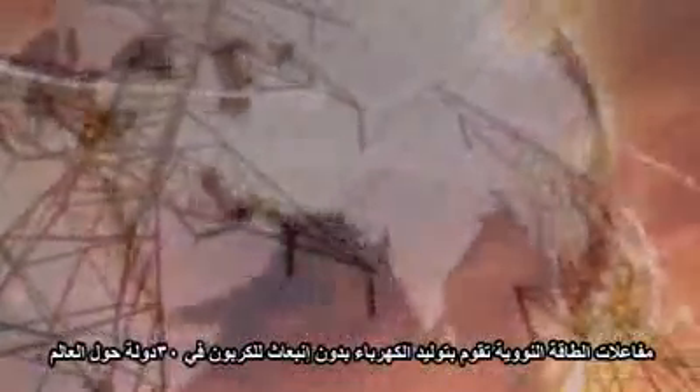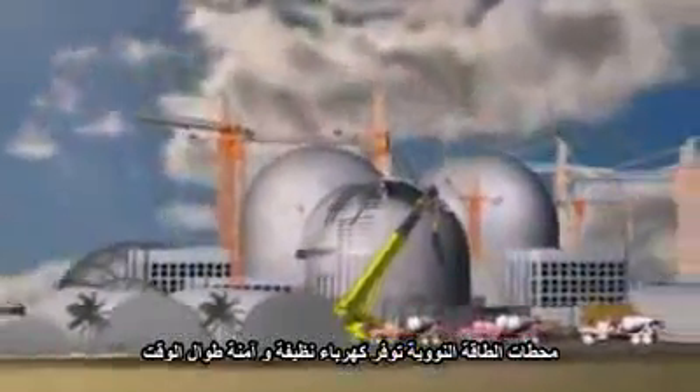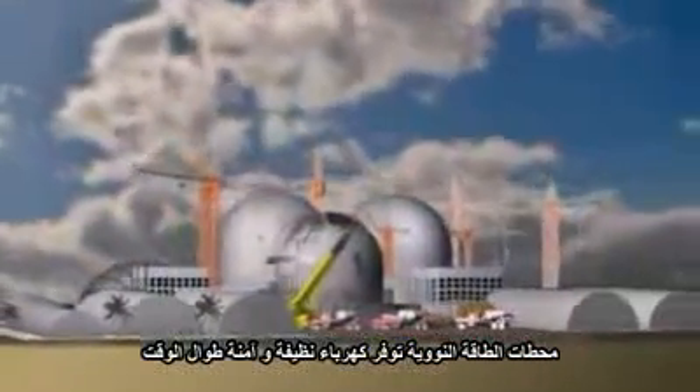Nuclear energy facilities generate carbon-free electricity in 30 countries around the world. Nuclear energy production is similar to the ways fossil-fueled power plants generate electricity. A nuclear energy facility provides clean, safe electricity 24 hours a day.